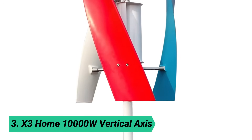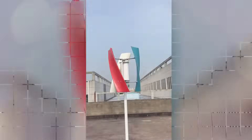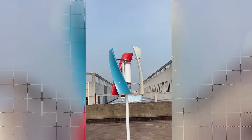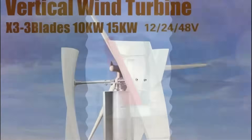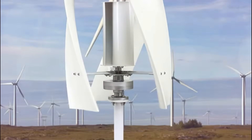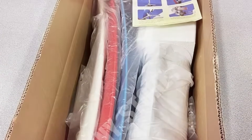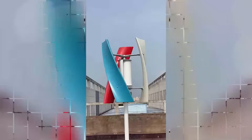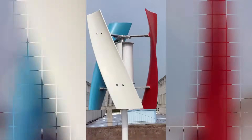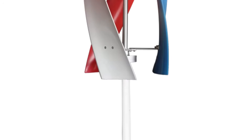At number 3: X3 Home 10,000W Vertical Axis. The Smirad wind turbine is a high-performance, durable energy solution designed to maximize wind energy utilization. Featuring a low start-up speed and three precision mold blades, it's optimized for maximum output. The turbine's aluminum alloy body with dual bearings ensures reliable performance even in strong winds. It boasts a fully waterproof design, making it ideal for harsh weather conditions.